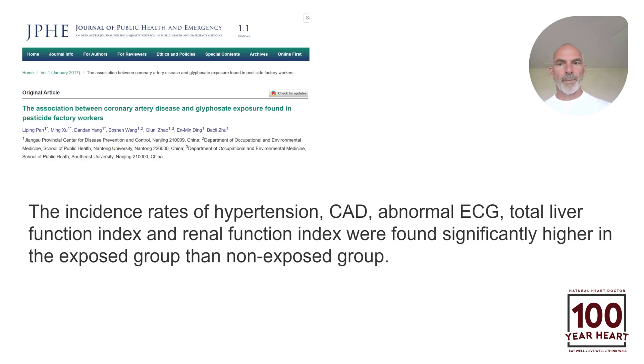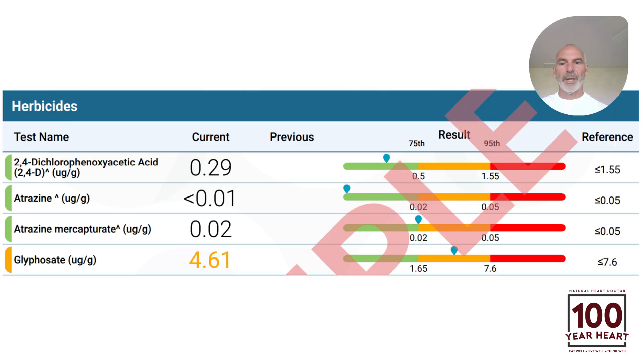What are your atrazine levels? This article here talks about glyphosate, also one of the most commonly used herbicides in the world. You can see how rates are higher of high blood pressure, coronary artery disease, abnormal ECG, and also abnormal liver and kidney issues, which of course lead to cardiovascular disease, heart attack, stroke, and dying. We can test for all these inside this particular blood testing panel from one of the best companies in the world.